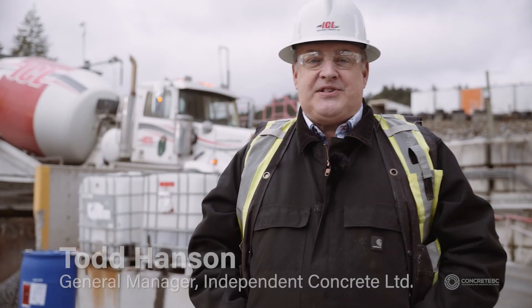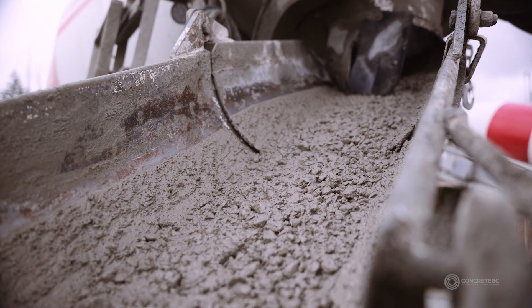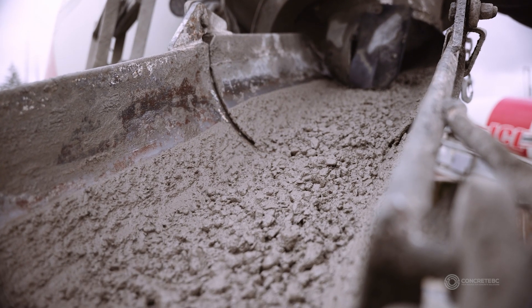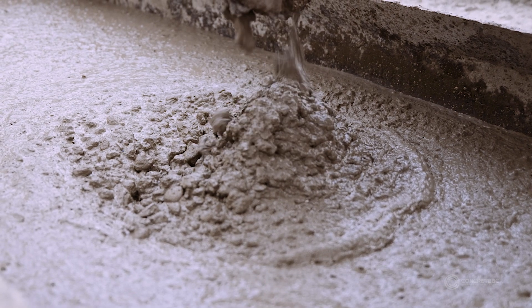My name is Todd Hanson. I'm the General Manager for Independent Concrete Limited here in Victoria, BC. One of the biggest challenges our industry has faced in the past is what to do with leftover and returned concrete. There's a large amount of waste generated in our industry, and producers have been challenged with what to do with this waste.